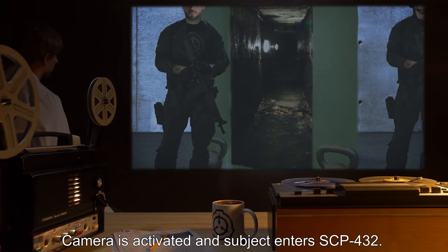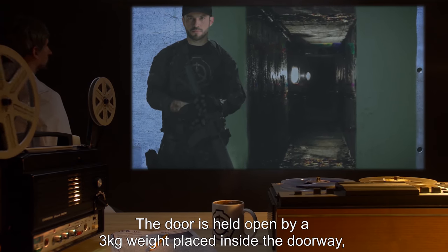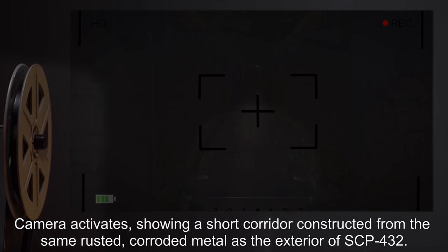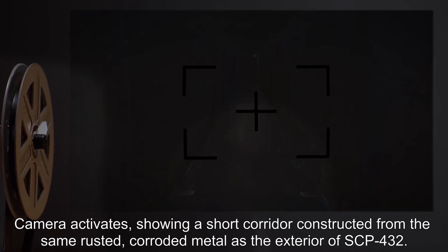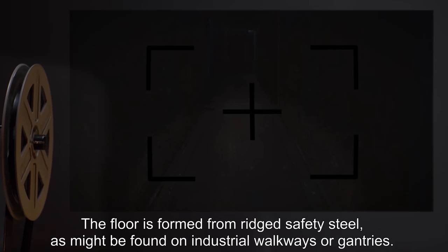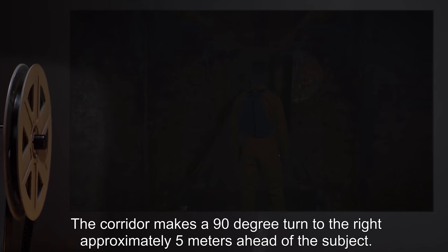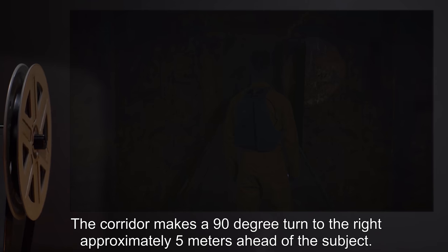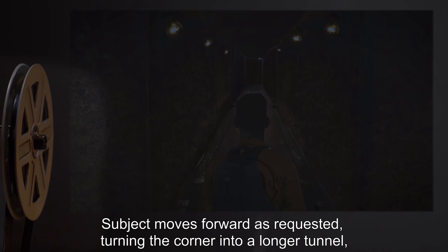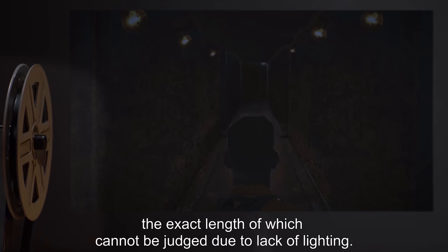Camera is activated and subject enters SCP-432. The door is held open by a three-kilogram weight placed inside the doorway, with technicians on hand to remove the weight and close the door if required. Camera activates, showing a short corridor constructed from the same rusted, corroded metal as the exterior of SCP-432. The floor is formed from ridged safety steel, as might be found on industrial walkways or gantries. The corridor makes a ninety-degree turn to the right approximately five meters ahead of the subject. Control asks the subject to move around the corner. Subject moves forward as requested, turning the corner into a longer tunnel, the exact length of which cannot be judged due to lack of lighting.